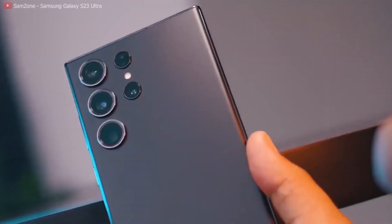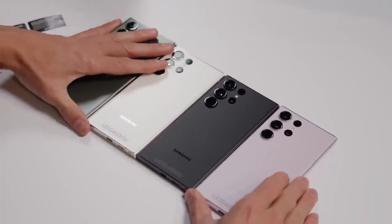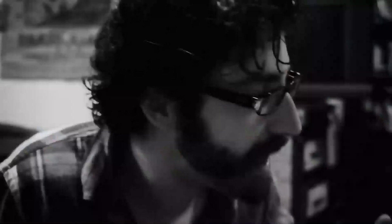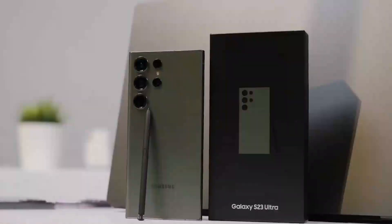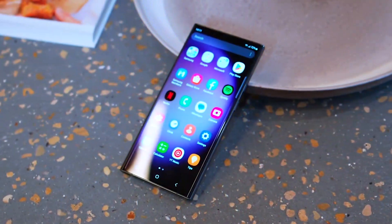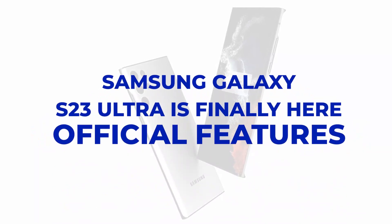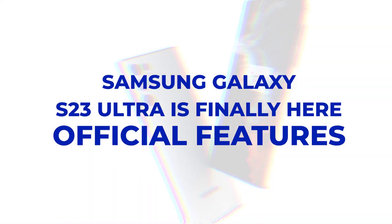Boasting a stunning 200-megapixels camera, the Samsung Galaxy S23 Ultra is set to take mobile photography and videography to the next level. Plus, with promising changes in design and more advanced features, this latest smartphone from Samsung is sure to meet and exceed your expectations. Get ready to experience the amazing new features of the Galaxy S23 Ultra.